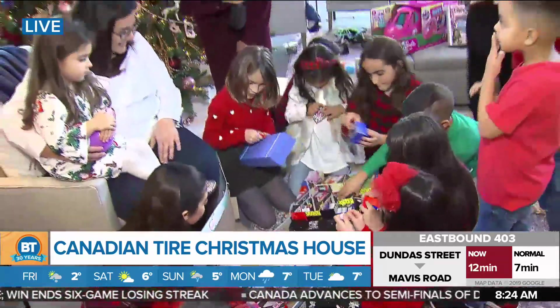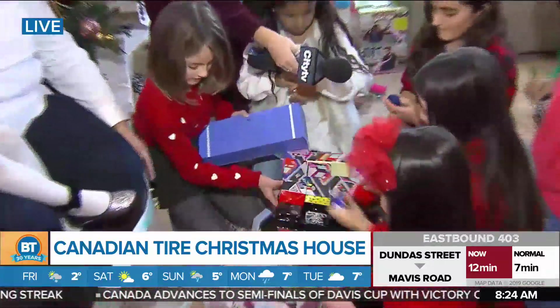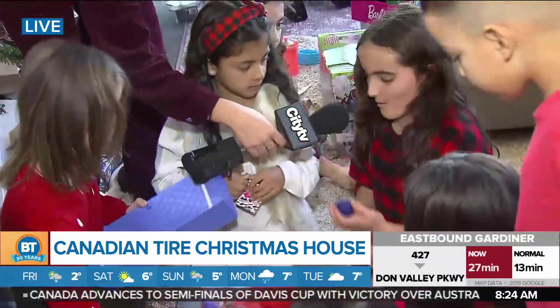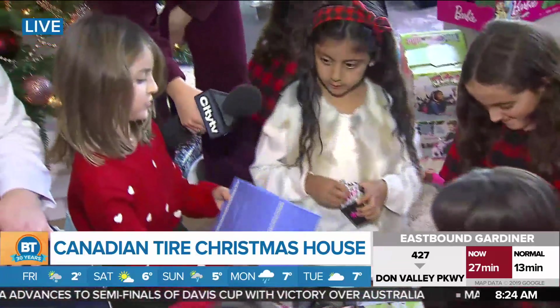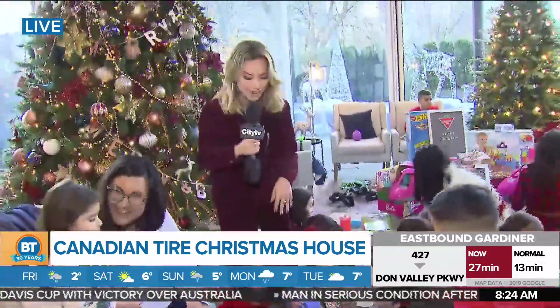Oh my God, I love it! What are you guys opening up? What do you have here? I got a little doggy! I love it. And what do you get? I got a boy. You got a boy? I got a giant box! Will you open the box? This is fun, I'm in my glory right now.